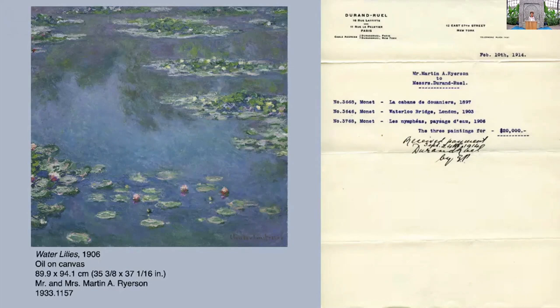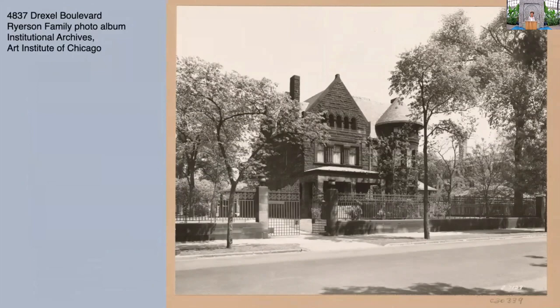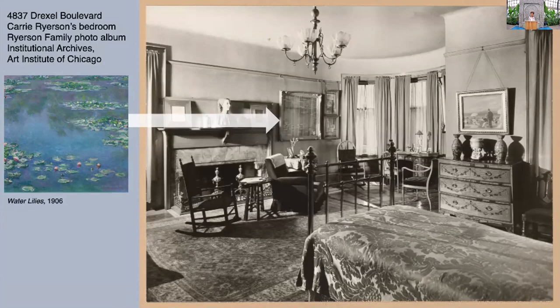Here's a receipt — we have his archives, which makes this exhibition even more fun, because we can present some of these original letter documents. Here's a receipt for three paintings, and at the very bottom is Les Nymphéas, the Water Lilies, which he bought in 1914. Here's where he lived on Drexel Boulevard, which still exists today, a grand stately home, and in his wife's room — you can see the arrow pointing to it — is the Water Lilies that also had pride of place.